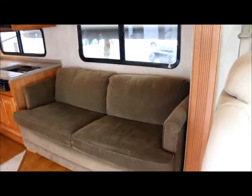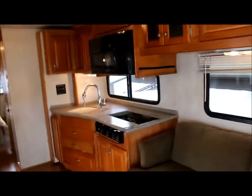Up top you've got a Samsung flat screen television, and you've got storage all around here. The headliner is nice and clean throughout the coach. Here you've got a hide-a-bed sofa sleeper. You've got nice wood cabinets up above with plenty of storage, which connects all the way to the other end.